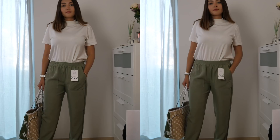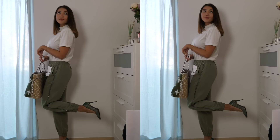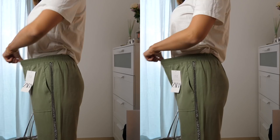They also have these two pockets which are quite big and also they have silver details on both sides, which is really nice and makes them look a little bit dressier than they are without the two stripes. And also at the bottom they are tied with an elastic band.